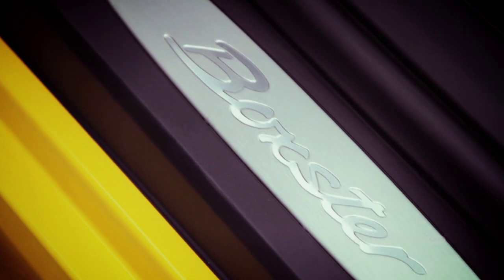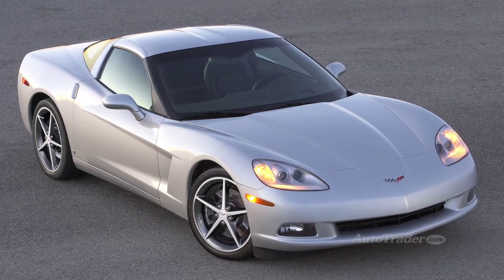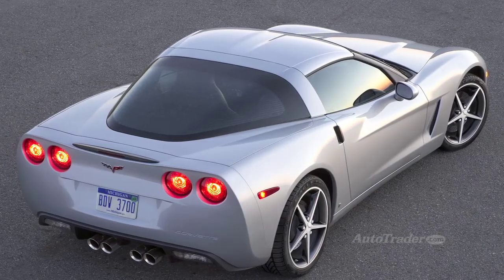The Porsche Boxster will win the pure sports car comparison hands down, while the Chevy Corvette is in the same price range but brings much more power and visual punch.